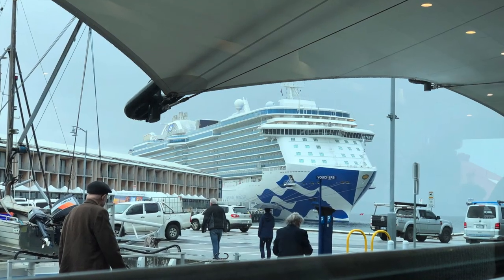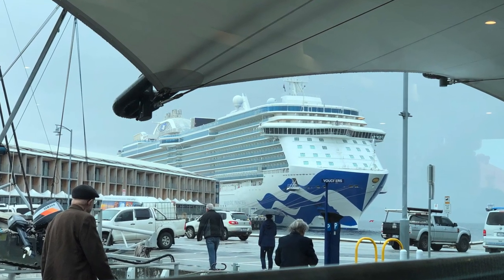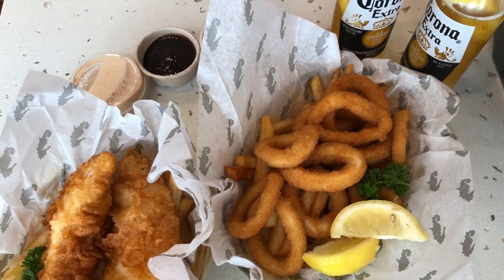After that, it was time to find a proper lunch. We stopped in at a local restaurant and enjoyed a fantastic meal with an icy cold corona.